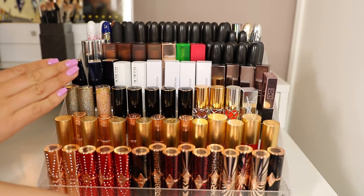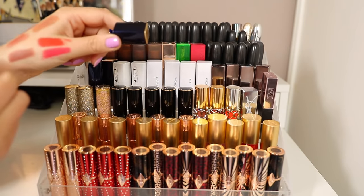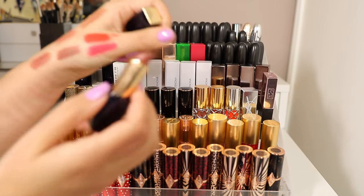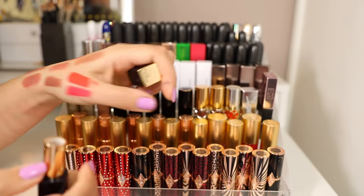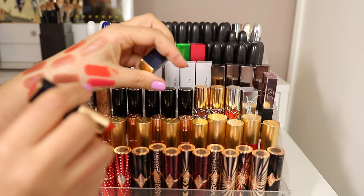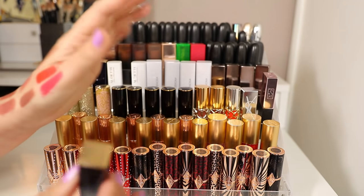Now we're getting to my absolute favourite row. I have three Estee Lauder lipsticks — one of my favourite formulas. Discrete is your perfect everyday wearable nude, Tearless is my absolute favourite — a perfect glossy rich deeper nude — and then Carnal, the gorgeous glossy orange-red that got me hooked on this formula.